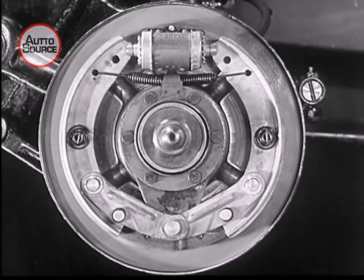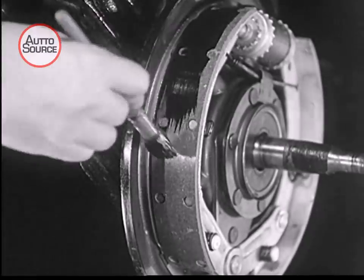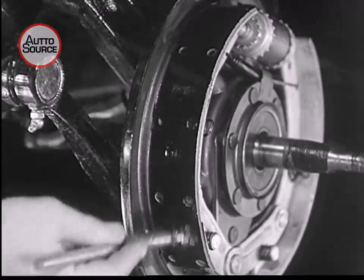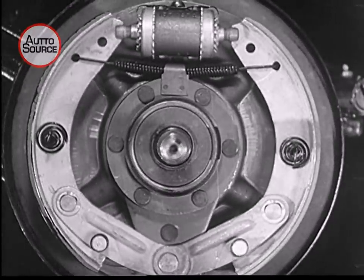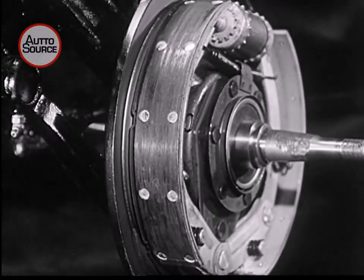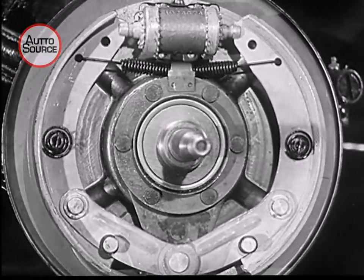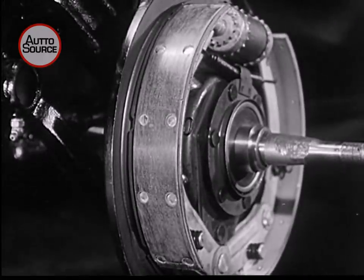Smooth, even taking hold by the entire shoe surface. These are the brake shoes of a new car. Let's paint this pair black and examine the wear they take. Note the even grip on the shoes in the first 20 miles.